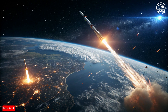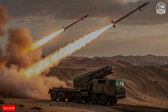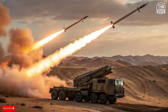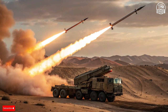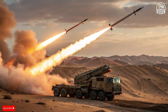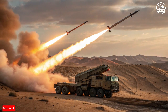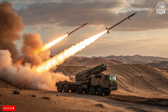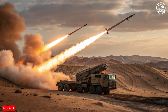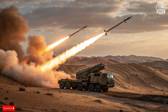Israel is already developing the next generation of interceptors, including the Arrow 4 — a system designed to deal with faster, more unpredictable ballistic missiles that may change direction mid-flight. The Arrow 4 will use advanced sensors, improved data links, and more flexible interception algorithms, built to prepare for a future where hypersonic and maneuvering re-entry vehicles become the new norm in warfare.